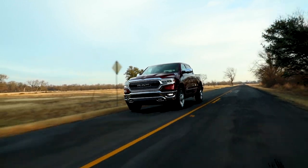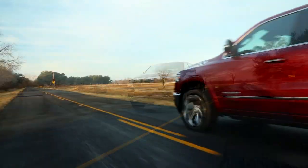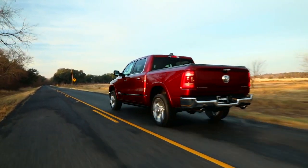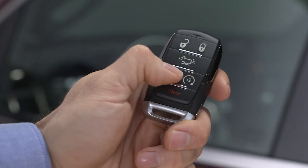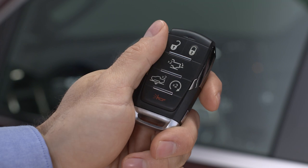Equipped with an air suspension system featuring five heights for comfort and performance. The system works automatically, or you can control it manually via console or key fob controls for easier entry and loading of the tailgate.